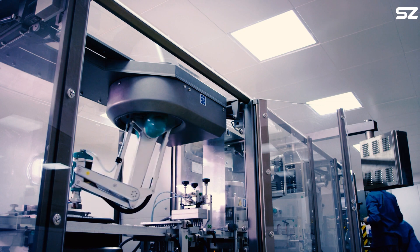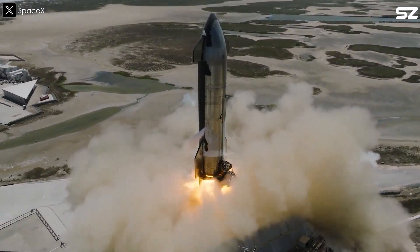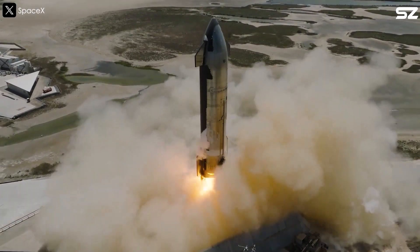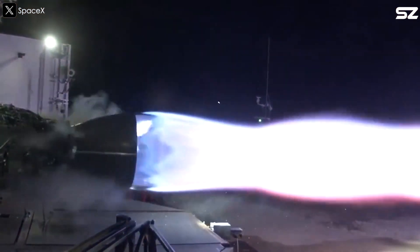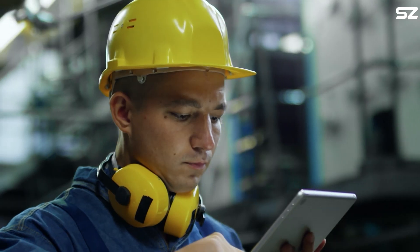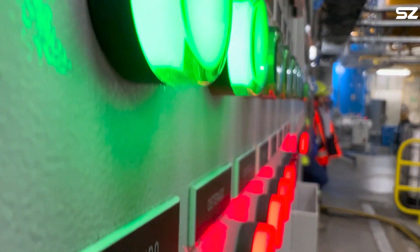Mass production brings significant cost savings. The price of a Raptor 2 engine has already dropped to $1 to $2 million, and with further scaling, it could go as low as $200,000 per engine. The state-of-the-art design of Raptor 3 could reduce production costs by up to 10% compared to Raptor 2.